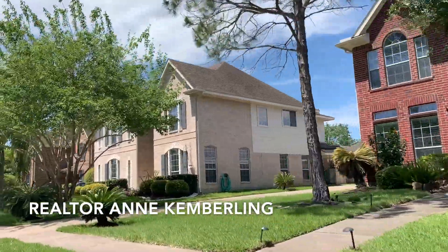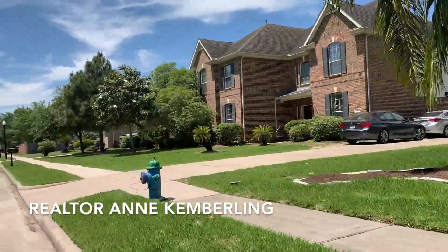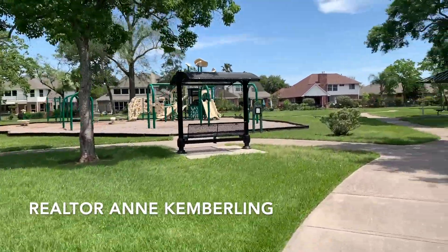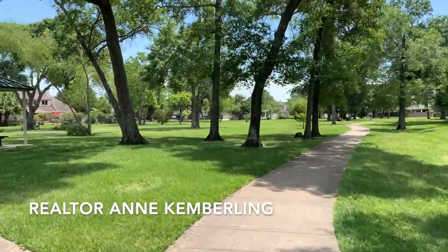This beautiful neighborhood is located in Seabrook, Texas, which is about 30 minutes from downtown Houston, and if you want some beach time, about 30 minutes from Galveston. So it makes it a great place to live.